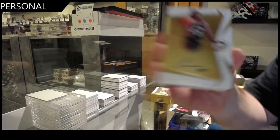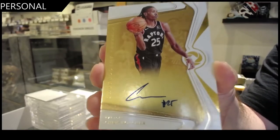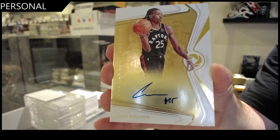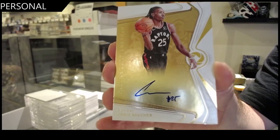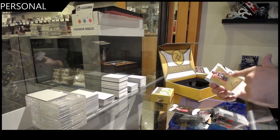Autograph of Chris Boucher. Chris Boucher — beautiful card, holy jeez. Number to 25, by the way, all the numberings are on the back.